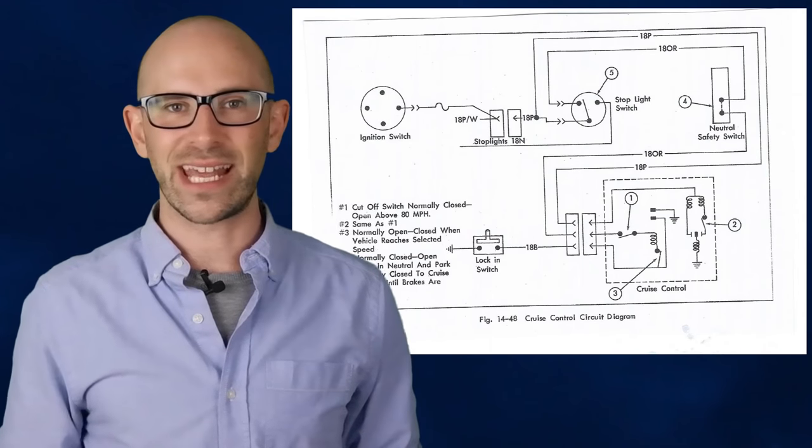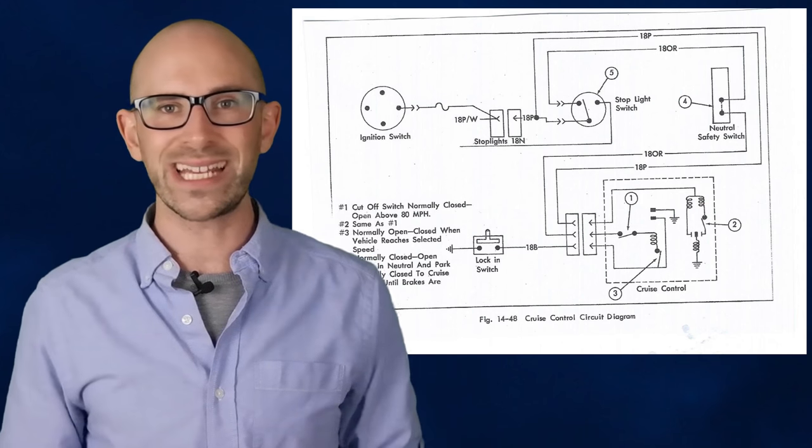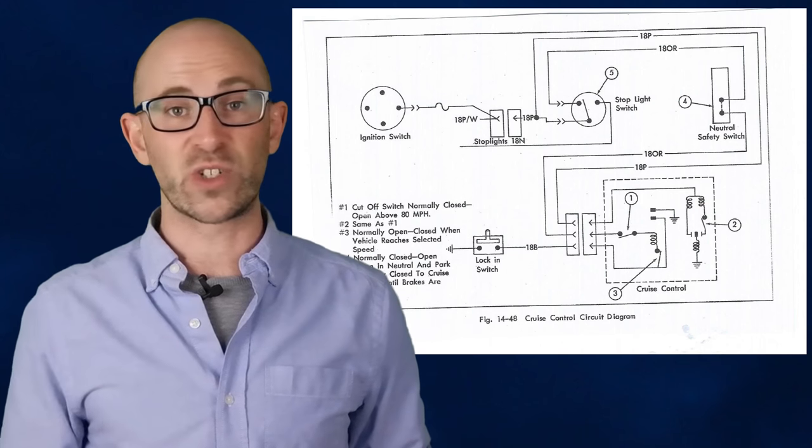By 1960, cruise control was a standard feature on all Cadillacs. The system worked by calculating ground speed based on drive shaft rotations. It then used a solenoid as needed to vary the position of the throttle cable. Cruise control went by several names in the early days – it was initially called everything from Speedostat to Touch-O-Matic and Autopilot.